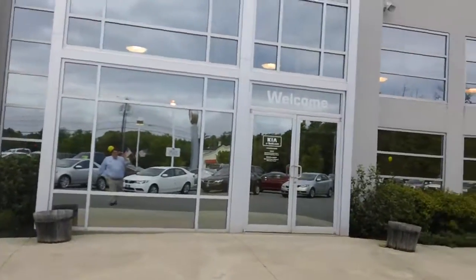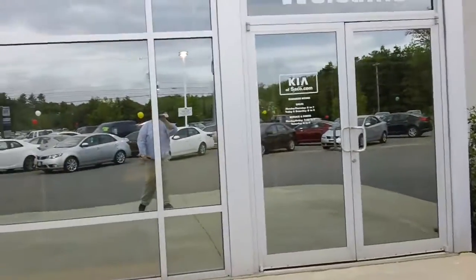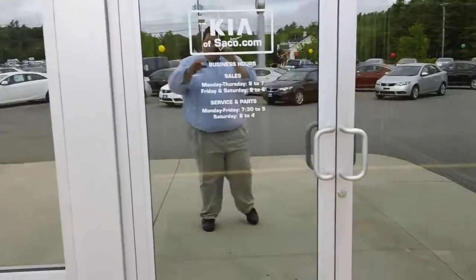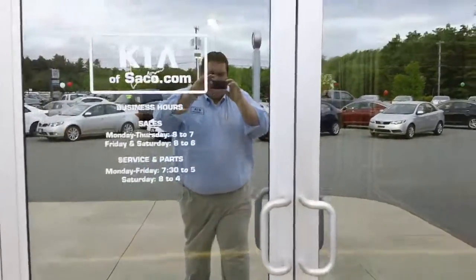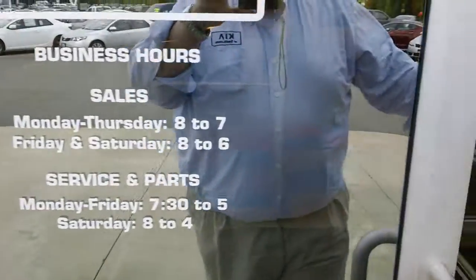Hours of operation are Monday through Thursday, 8 a.m. to 7 p.m. Friday and Saturday, 8 a.m. to 6 p.m. And then of course it is illegal to be open in Maine on Sundays. Our service opens up at 7 a.m. and is open until 5 p.m. Monday through Friday.